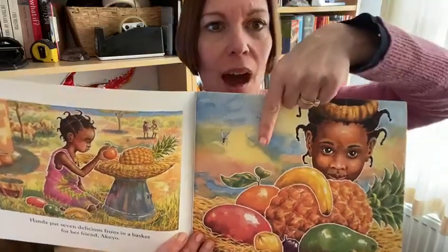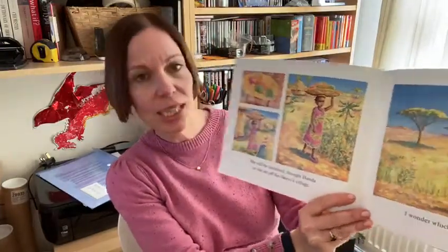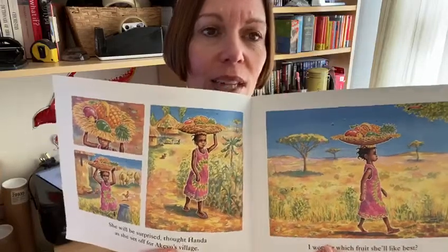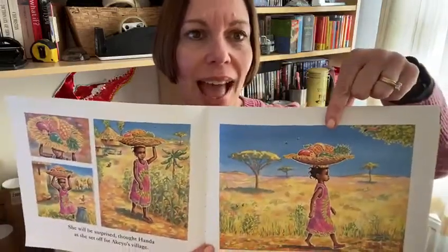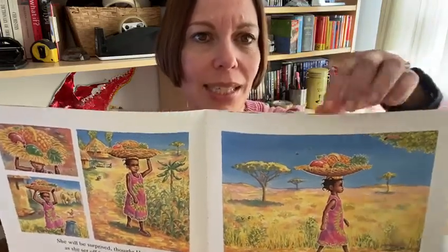And what about this one hiding at the back with the leaf on the top? That's right, that's an orange. She will be surprised, thought Handa, as she set off for Akio's village. How is Handa carrying the fruit to her friend Akio? That's right, she's put them in a basket, and she's carrying it on her head. She must be very clever because she's not even using her hands to make sure it doesn't wobble. Well done Handa.